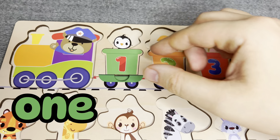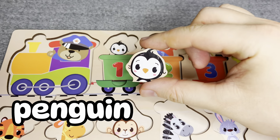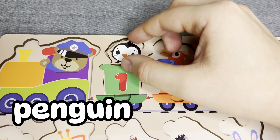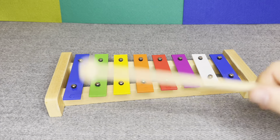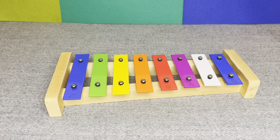Let's find the animal. This is penguin. Right. Let's play it.